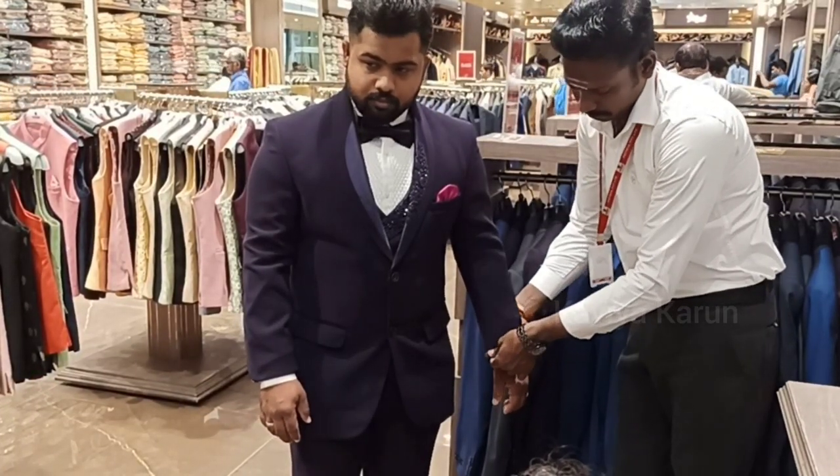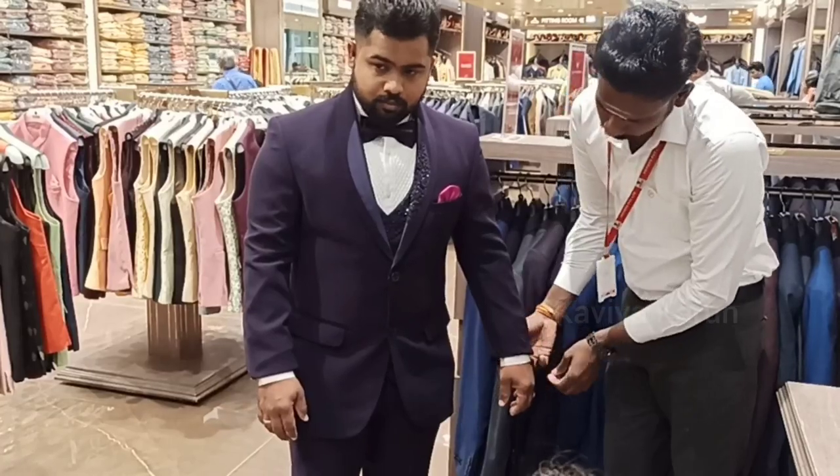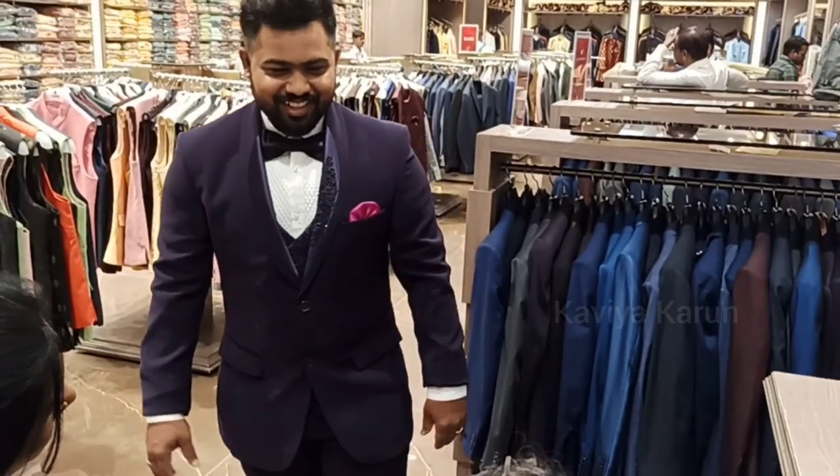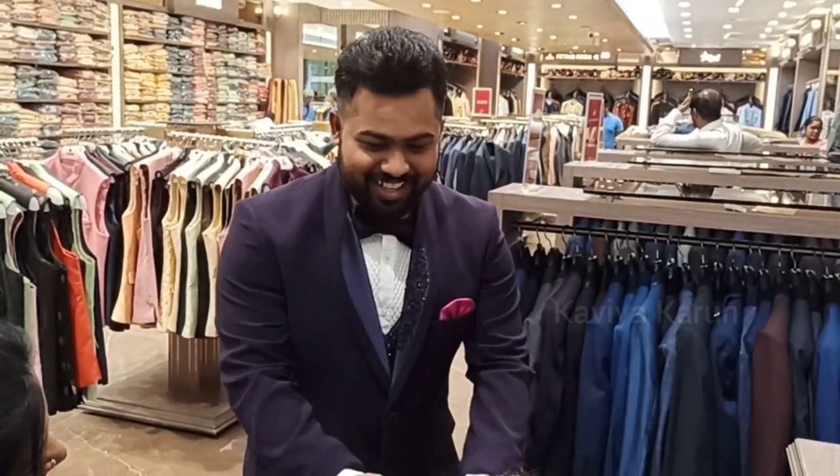After the alterations, you can do it in a little bit. You can adjust the hand length a little bit and the pant length a little bit.